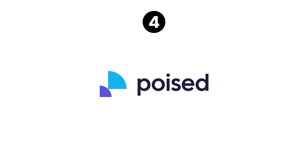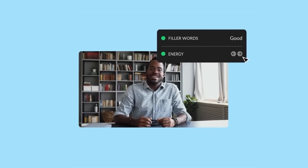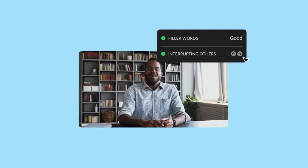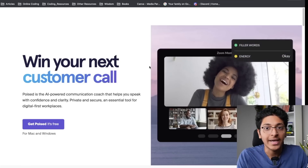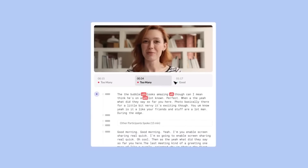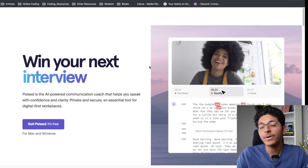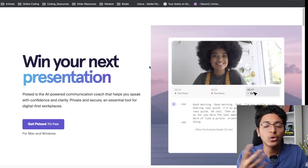This next tool will help you to communicate better. It can improve your communication skills and the best part is there is no human involved in the whole process — it's done completely with the help of AI. I'm talking about poised.ai. The way this works is that it will enter into your call, or you can upload a video, and it will analyze the way that you are communicating — your voice modulation, your tone, the words you are repeating a lot — and it will give you constructive feedback that you can implement to become better.